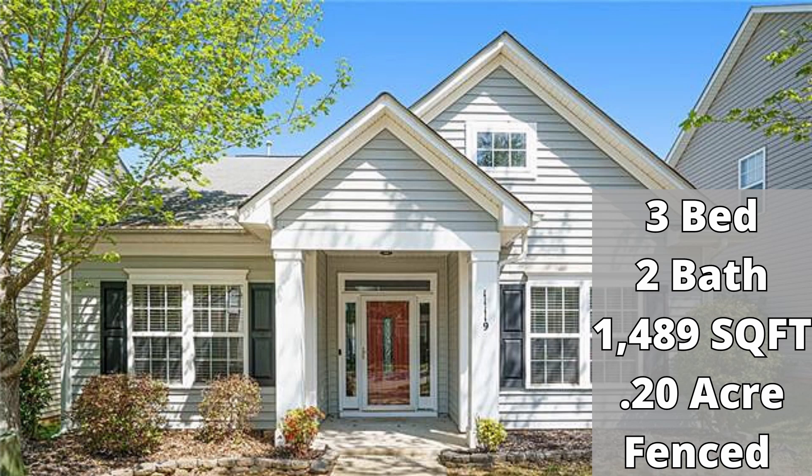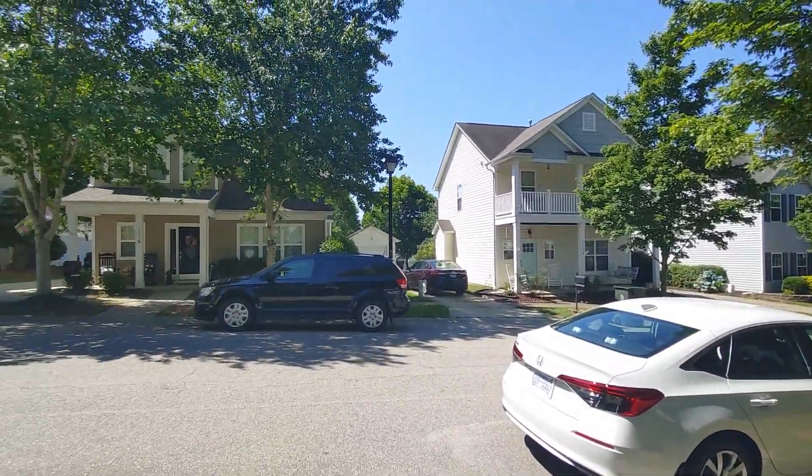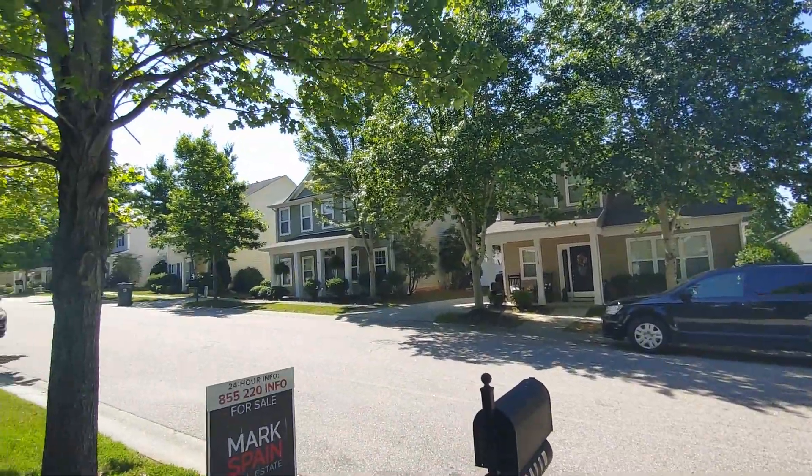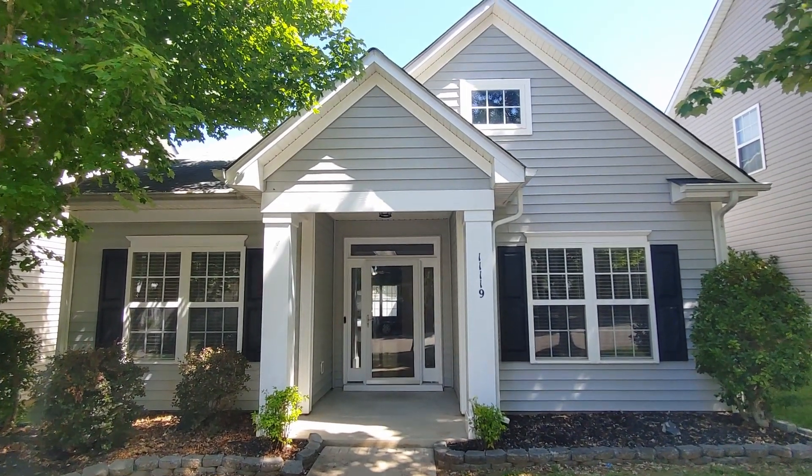The home that we're looking at today is a three-bedroom, two-bath home, just a smidge under 1,500 square feet, sitting on a tenth of an acre. This home was built in 2004. Here is your neighborhood view and the subject property — so here we go in.